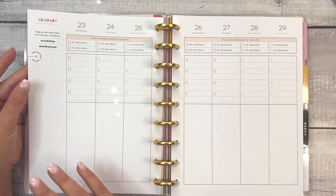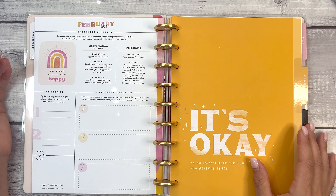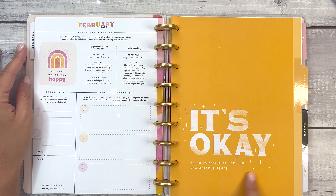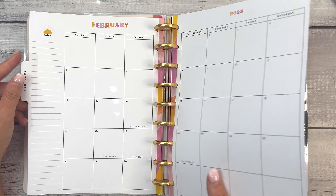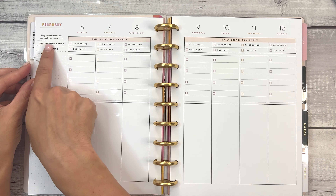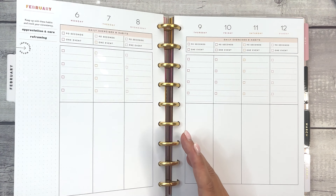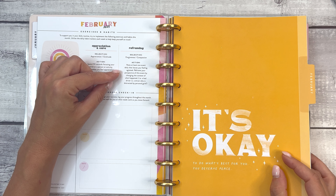That's the entire month of January. Then for February, the focuses are appreciation and care, and reframing. 'It's okay to do what's best for you. You deserve peace.' I am obsessed with these quotes and these colors. Reframing — objective: forgiveness and compassion. Note at least one event daily.